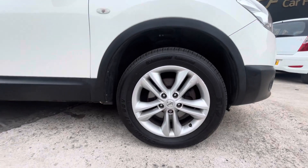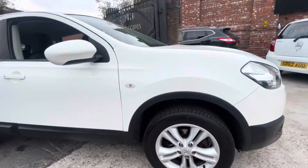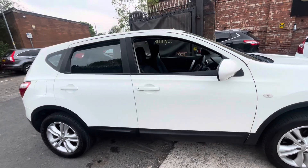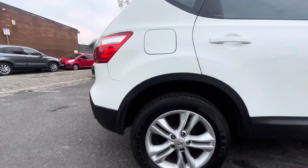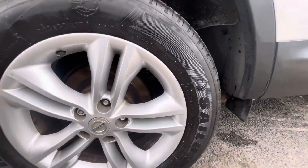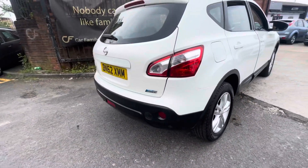I'll just start with the driver's side alloy — in very good condition. Front wing mirror and driver's side door, lovely condition, as is the rear driver's side door and rear quarter panel. The rear alloy does have a few little marks, but the tyre's in fantastic condition with six millimetres worth of tread.